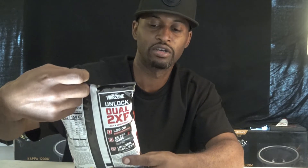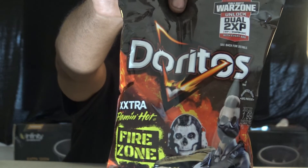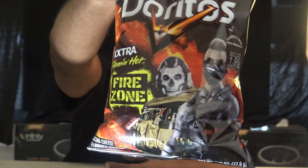These look fire. Doritos Flamin' Hot Fire Zone — check that out right there. Dope bag, obviously. Some type of Call of Duty going on there. Do a two-time unlock. Check that out. Let me bust these open. Bag looks dope, though.